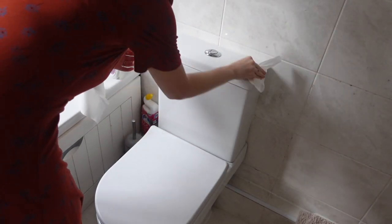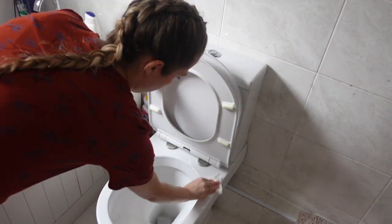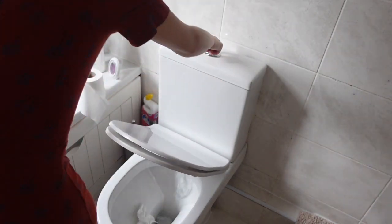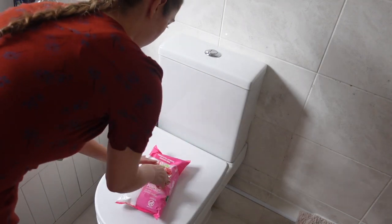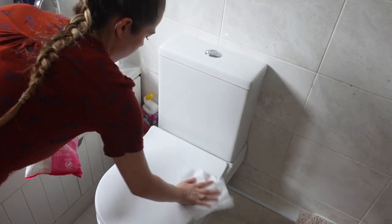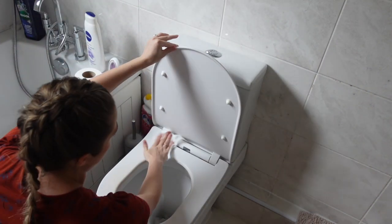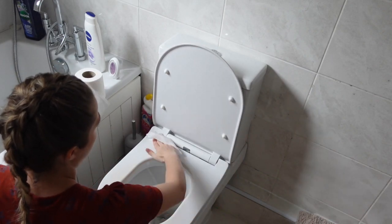Now moving on to the toilet — same drill as usual. I use a bit of toilet paper to clean all the dust off the top, then go in with an antibacterial wipe to clean down the toilet, and finally clean the inside of the toilet using my Domestos toilet cleaner.